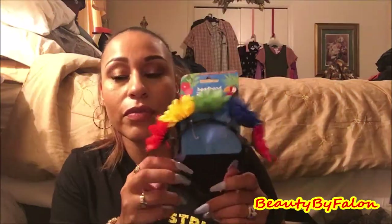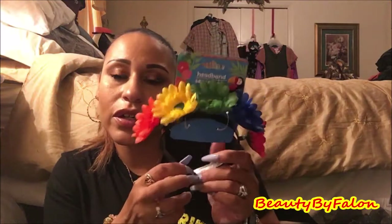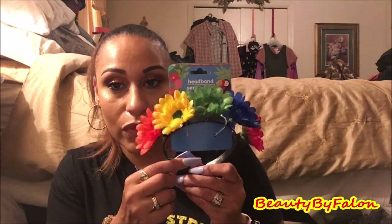This is for my daughter's birthday. I thought it was like a Cinco de Mayo theme with the flowers. I think I got this for her last year but it's probably in storage, so I went ahead and got another one so she can wear it and take pictures.